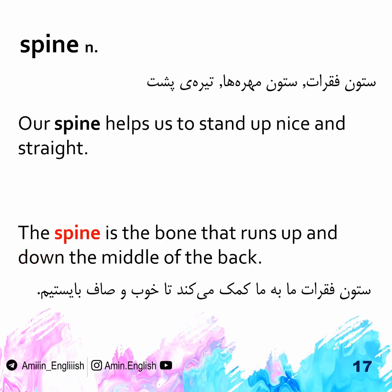Spine. The spine is the group of bones that run up and down the middle of the back. Our spine helps us to stand up nice and straight.